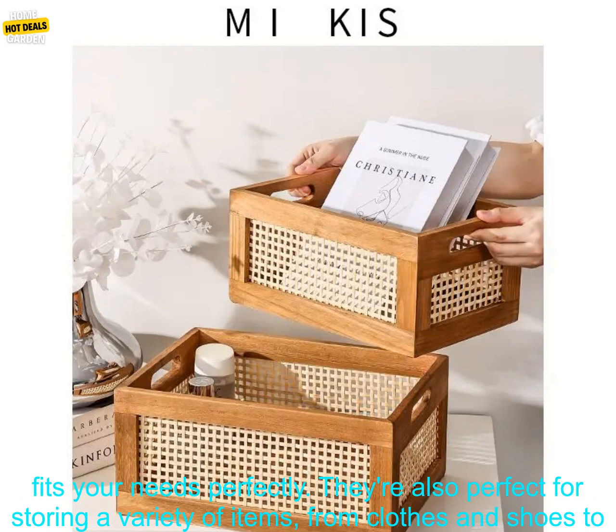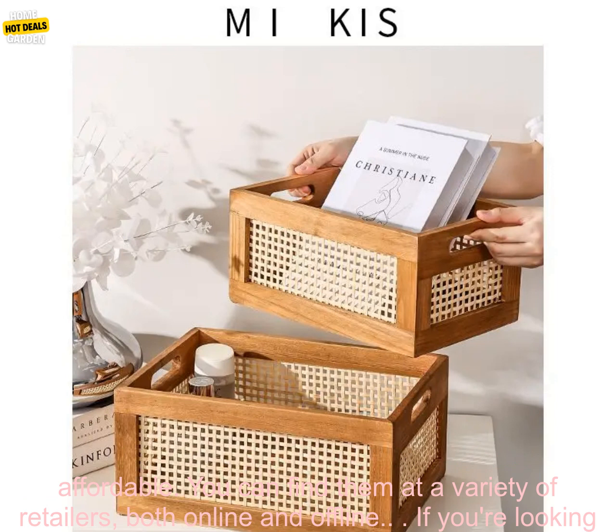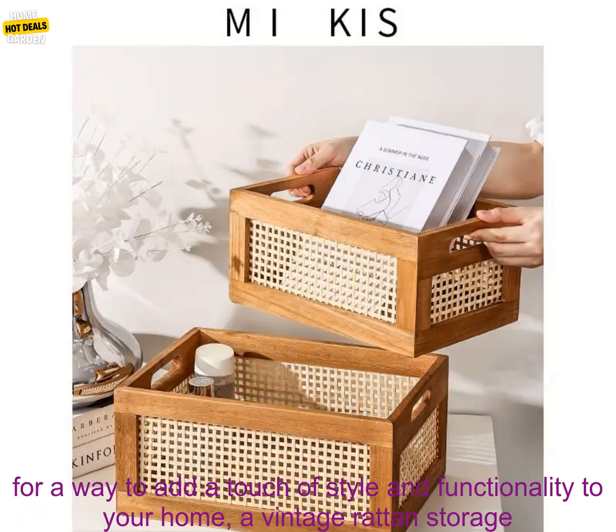They're also perfect for storing a variety of items, from clothes and shoes to toys and books. In addition to being stylish and functional, vintage rattan storage baskets are also very affordable. You can find them at a variety of retailers, both online and offline.